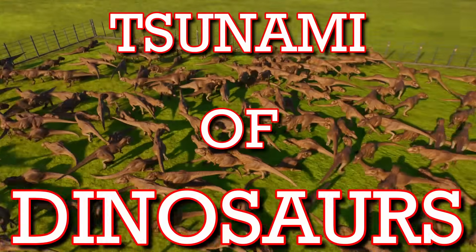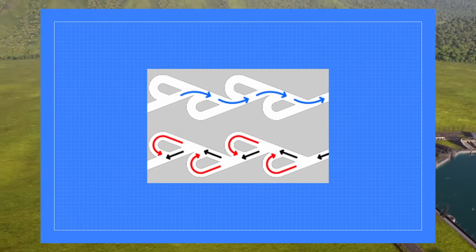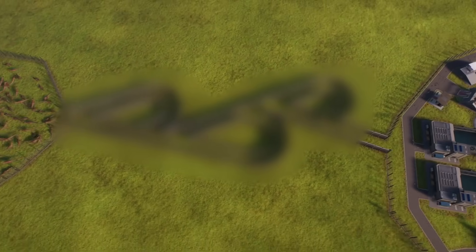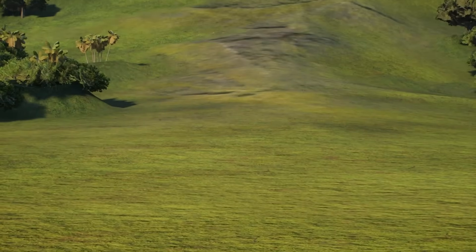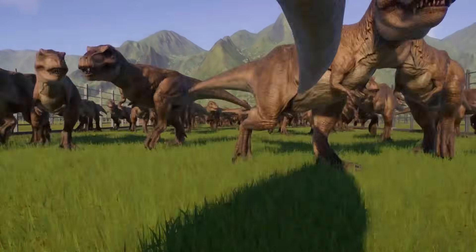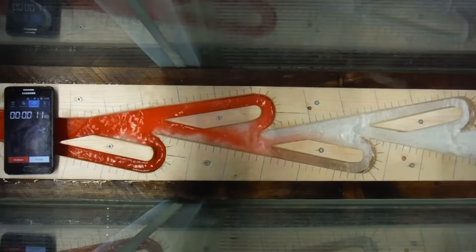Can a Tesla valve stop a tsunami of dinosaurs? Tesla valves are famous within the engineering field for their reliability and performance, but do they perform well enough to work on dinosaurs?